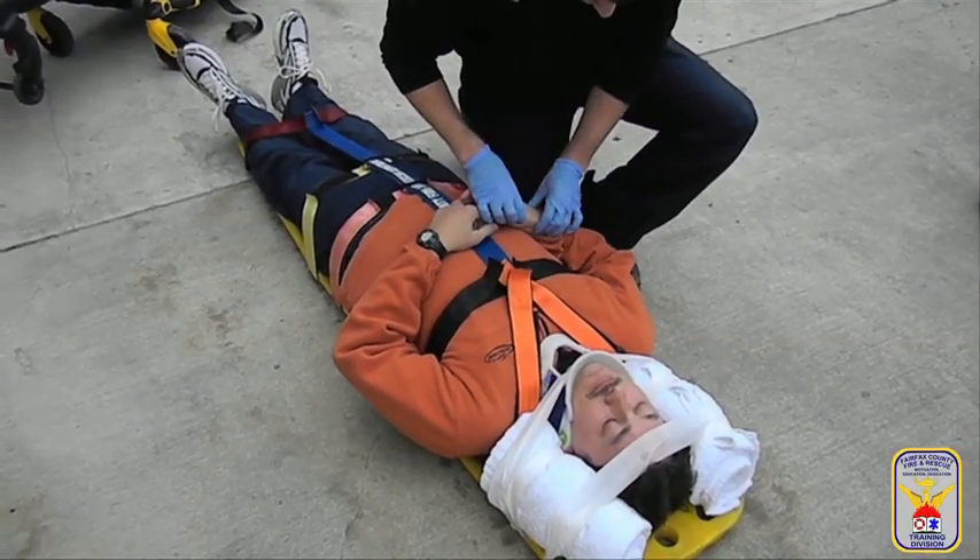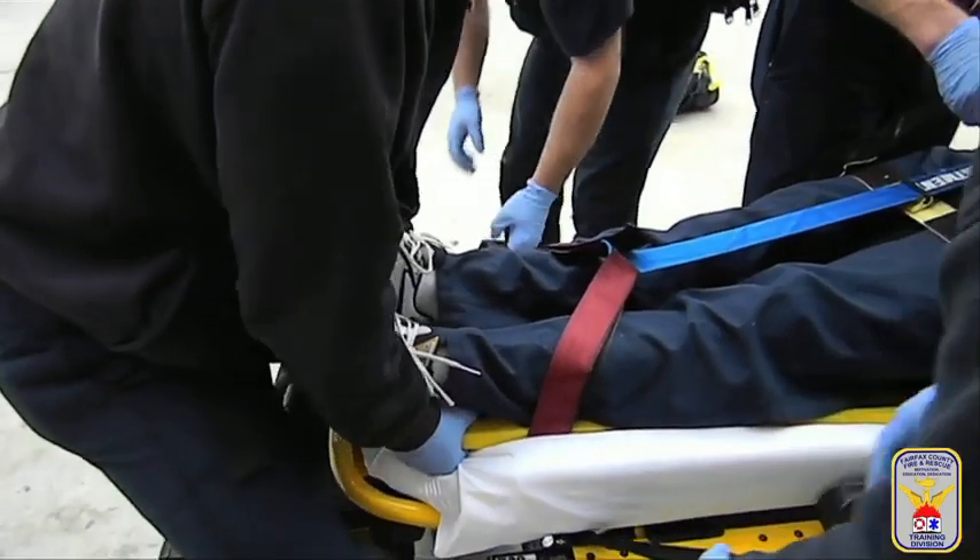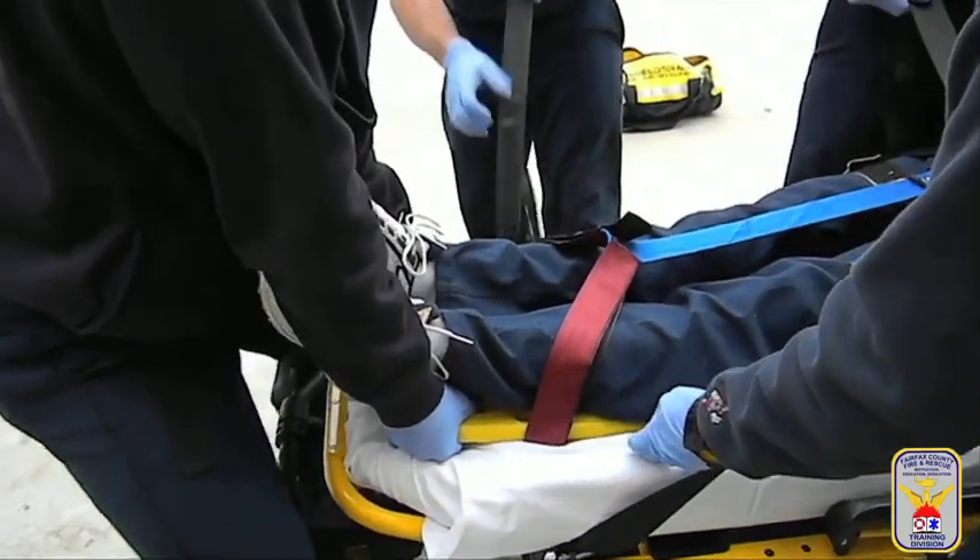Finally, reassess the patient's neurological function after immobilization is complete.